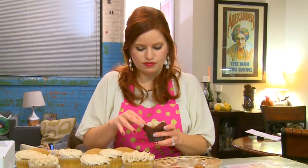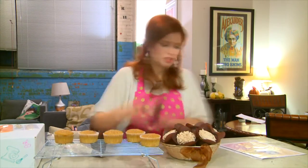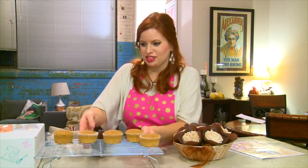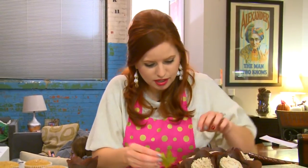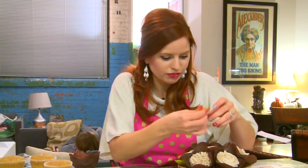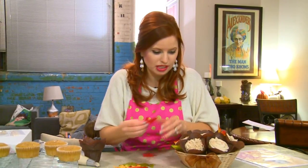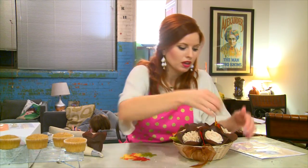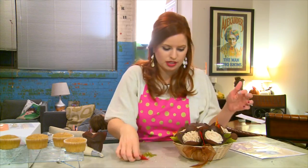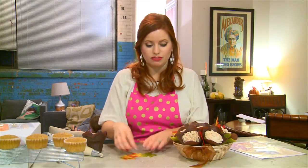We put our cupcakes into the decorative liners and they look like pretty flowers! But we're still not finished — in your box you also get some pretty autumn leaves so you can tuck them in all around your little flowers. How beautiful would this be to take to your Thanksgiving party? It could be the centerpiece of your table. All of this came in the box — I thought I was just getting cupcake mix!